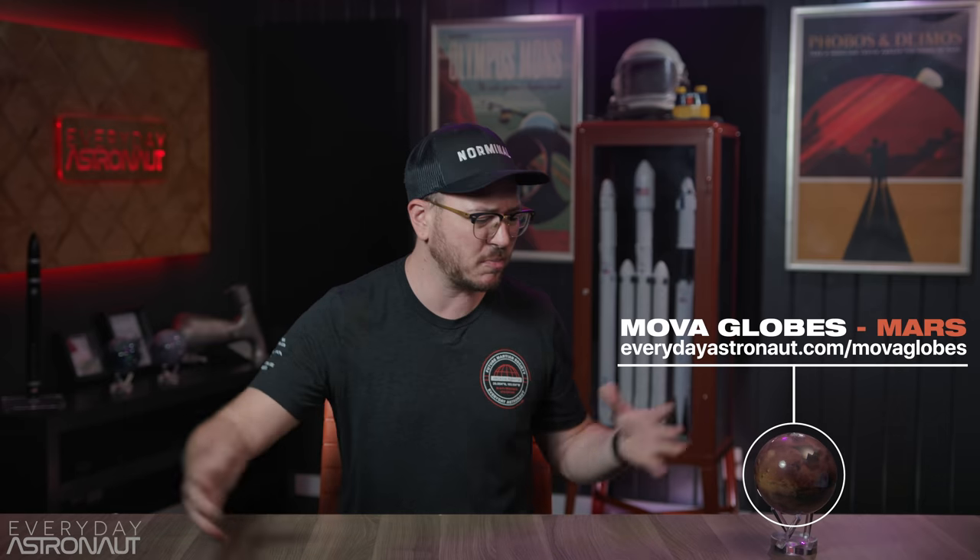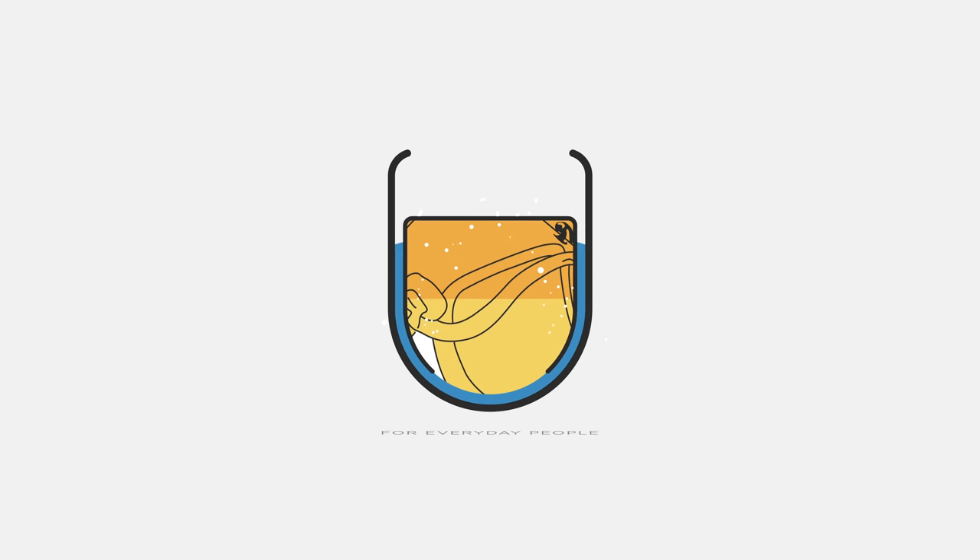Tim also mentions his MOVA globes on the desk — they're powered by light with no batteries, and every guest who sees them asks how they work. Check the description for a link to get your own. Thanks everybody — I'm Tim Dodd, the Everyday Astronaut, bringing space down to Earth for everyday people.